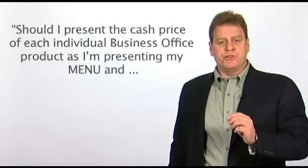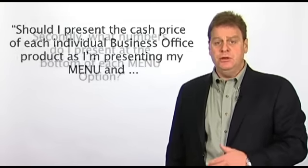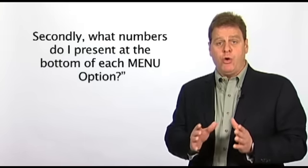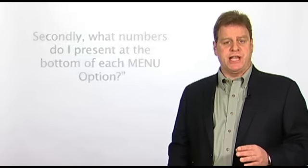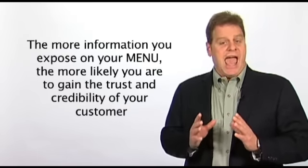Question: should I present the cash price of each individual business office product as I'm presenting my menu? This is a simple matter of preference. Some business managers present the cash price of each individual business office product, while others do not. If your customer is very analytical or extremely cautious, we recommend that you do. The more information you expose on your menu, the more likely you are to gain the trust and credibility of your customer.